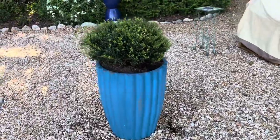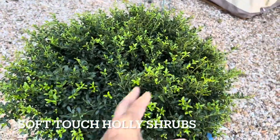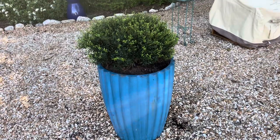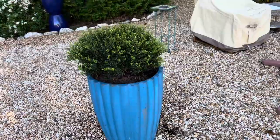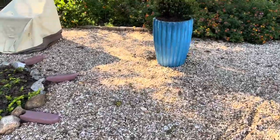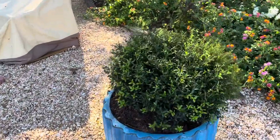The soft touch hollies will get about two to three feet wide, so I thought it will be really nice in this pot — giving it an opportunity to be in that space — and I can just prune it and make it round and make it look cool. I'm pretty happy about that.